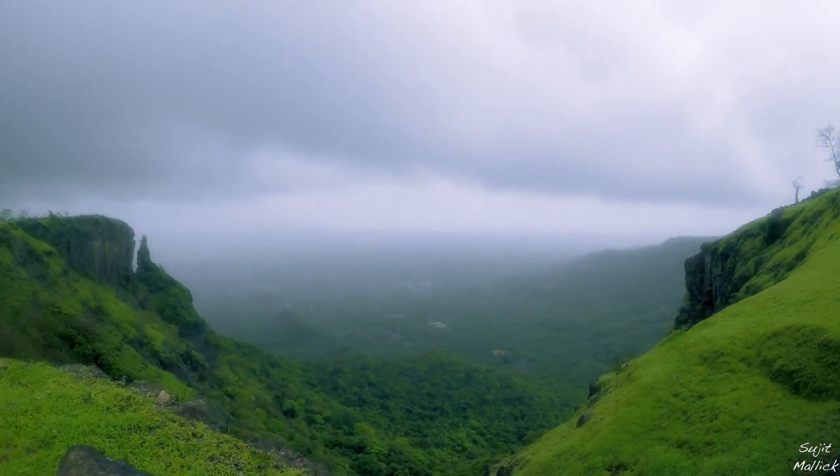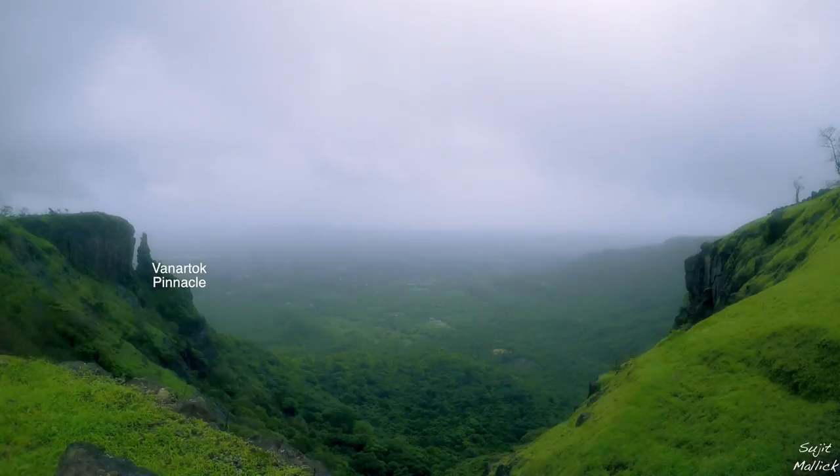After entering the fort from the plateau, you can clearly see the Banatuk pinnacle.